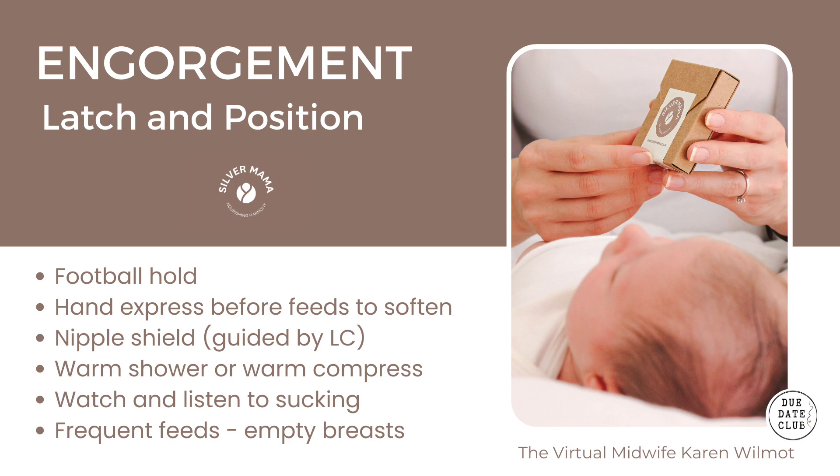Engorged breasts will usually resolve on their own within a week to 10 days of breastfeeding starting. But if it doesn't resolve, or if you're unable to latch because the breasts are so full and the areola is so taut, it's important to seek out a lactation consultant to help with the latch and to make sure you're able to drain the breast effectively without stimulating oversupply.